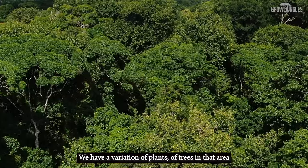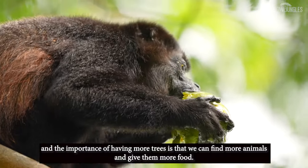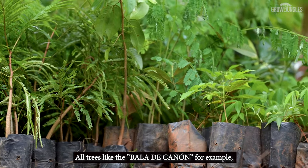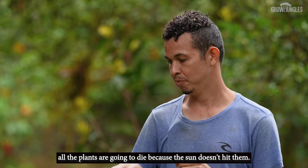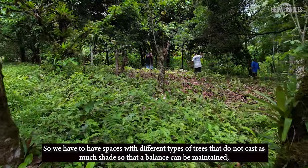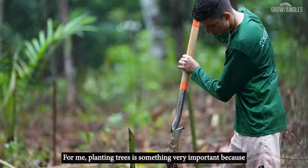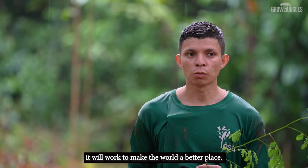We have a variety of plants and trees in this area, and the importance of having more trees is that we can find more animals, and we also give them more food, oxygen, and preserve the forest reserve. All trees — like the avalacañón for example — if there is a very large tree, everything below it, the plants, will die because the sun doesn't reach them. So we need spaces and different types of trees that don't cast too much shade, to maintain a balance between plants and trees. Planting trees is very important because in areas where there is no abundance of trees, it will help make the world a better place.